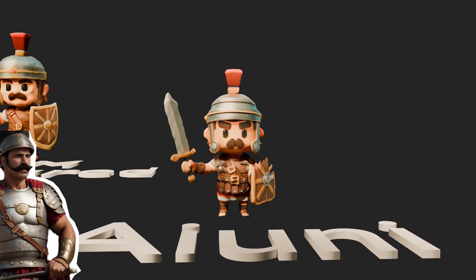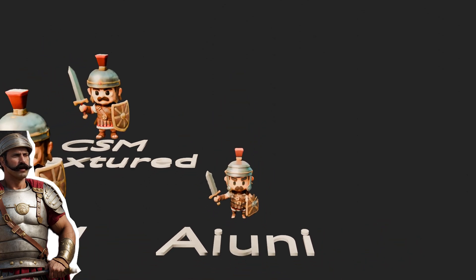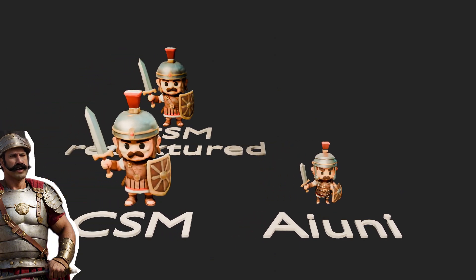Alright, we've had all of them. Tripo is my favorite, followed by Roden. Keep an eye on Ayuni and CSM. Meshi, you can go home. Thanks for watching.